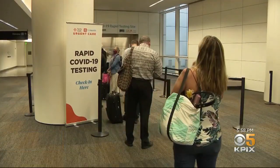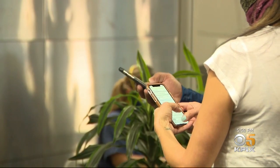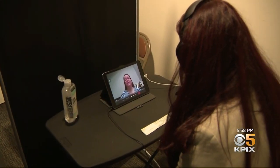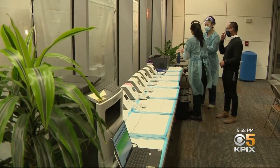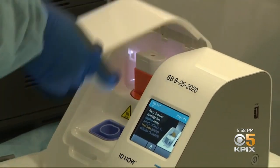For those who want to do more last-minute testing, you make an appointment and get results in 15 minutes. Here's how it works: make an appointment, register at the reception desk, speak to an online medical tech, then proceed to an outside sampling tent where your specimen is loaded into an Abbott Laboratories rapid molecular ID Now COVID-19 testing unit.